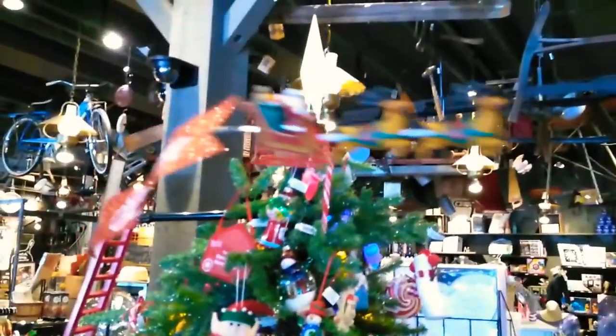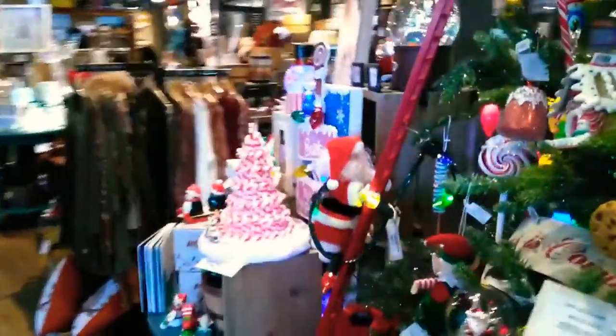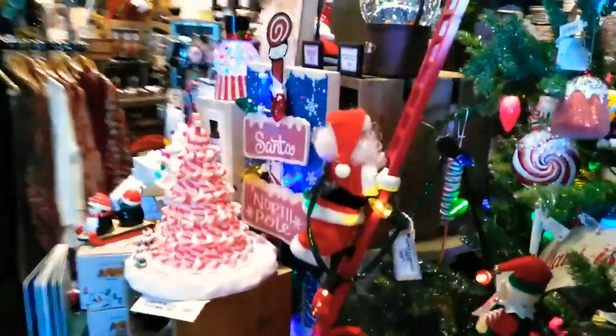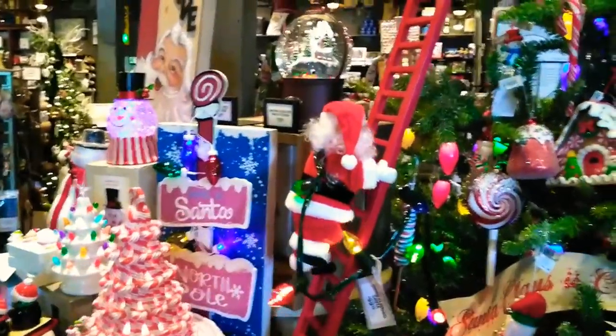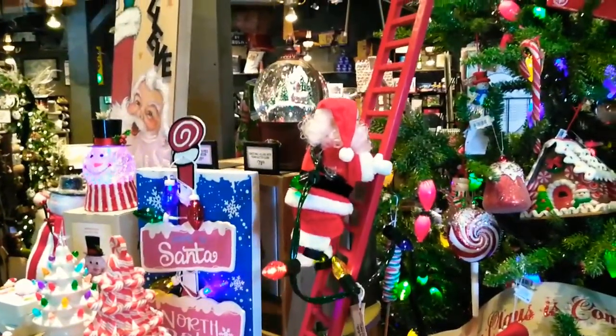We've got reindeer, there they go. And Santa's climbing the stairs — gonna put that star up there I'm sure. Check out Santa. He's a pretty good climber, isn't he?